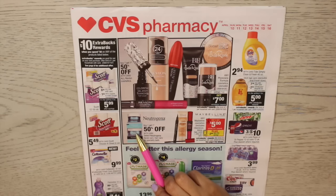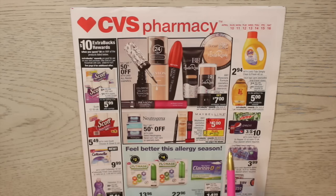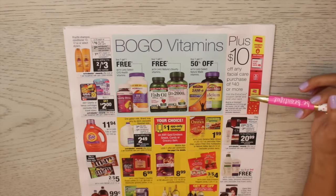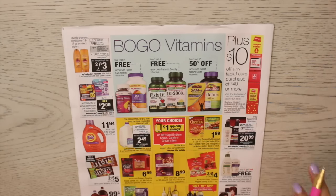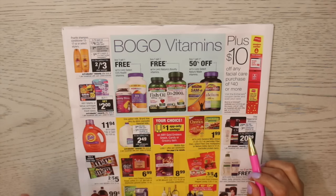This Neutrogena deal is pretty good too, because it's so expensive and you really can't get this stuff super cheap. CVS has a promotion where you buy one, get one 50% off. There's also a CVS app coupon for Neutrogena — two dollars off two products. So you're already getting one 50% off, plus a two dollar CVS coupon, and if you flip to the back it shows ten dollars off any facial care purchase of forty dollars or more. I may go back and get it because I'm running low on my Hydro Boost.